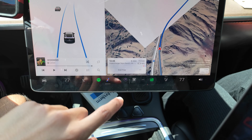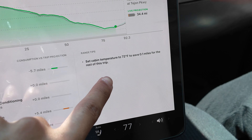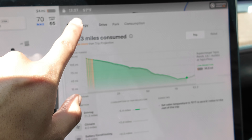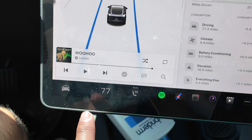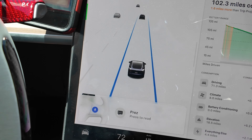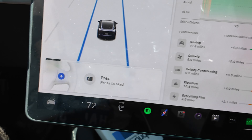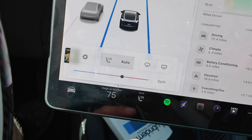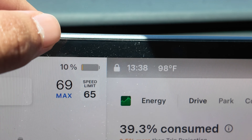I saw something interesting — Tesla gave a range tip saying to set the cabin temperature to 72 to save more mileage. But it's 97 degrees outside, so setting it lower would use more electricity. I'm not sure that makes sense, but we'll go back to a comfortable 75. And look at that — we went back up to 10 percent!